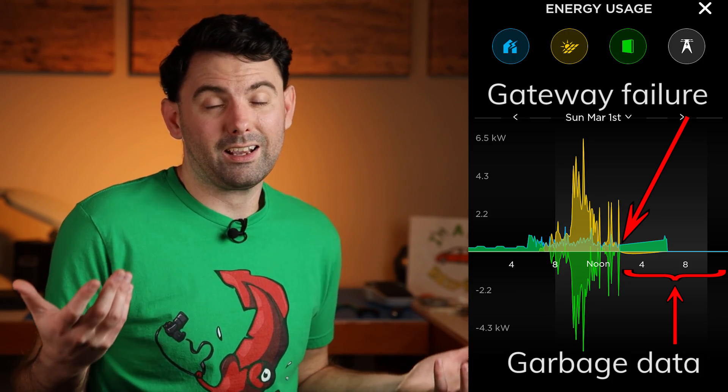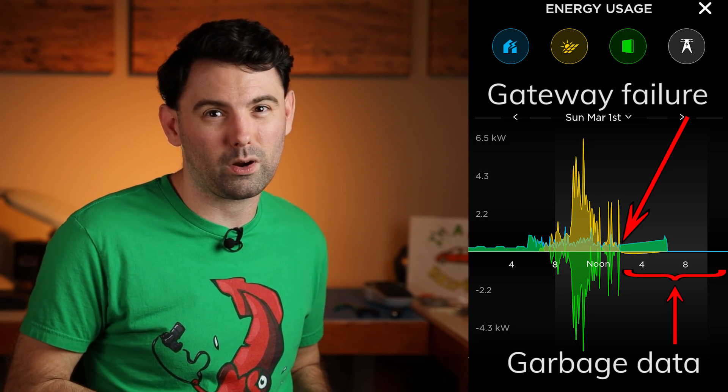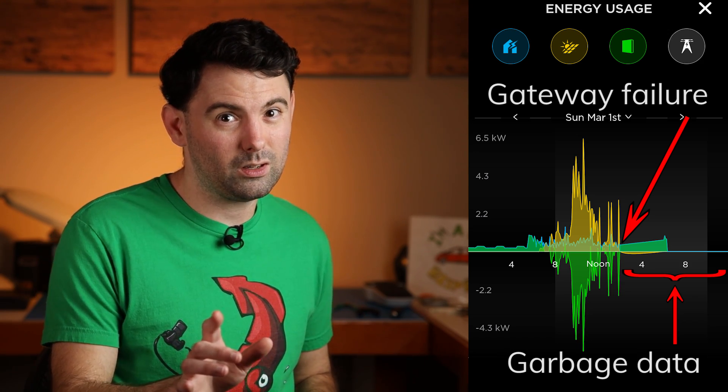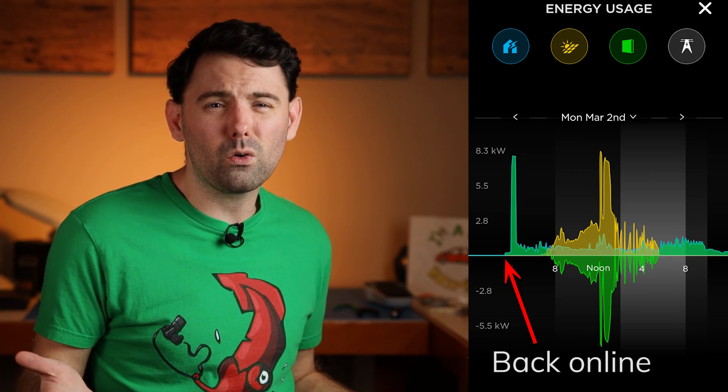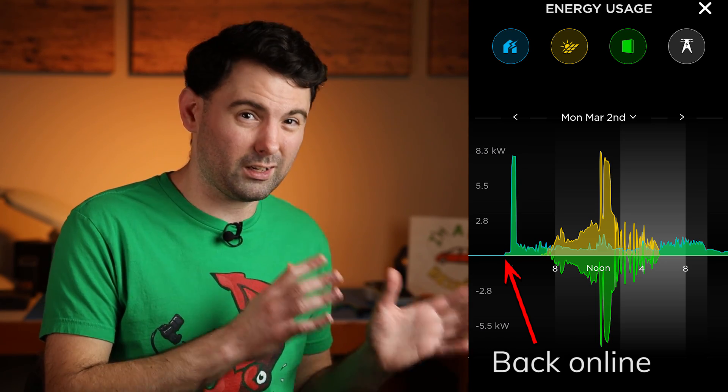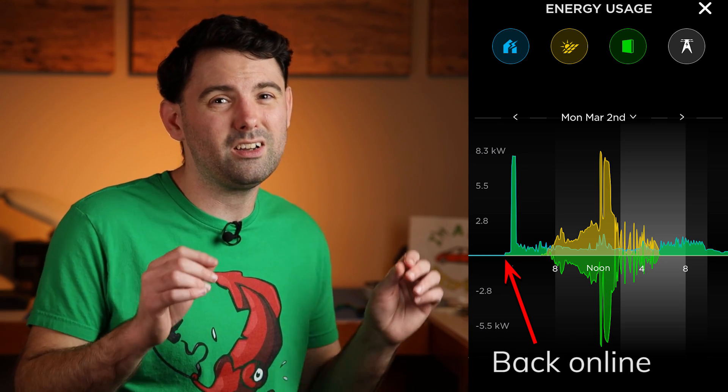I did encounter a couple notable Tesla home energy gateway glitches during our time off-grid. The first was minor and involved the Tesla app occasionally toggling out of its backup mode display. The second glitch occurred on day 21 when the Tesla gateway completely dropped off the network — it wasn't feeding data to the Tesla app, I couldn't access the gateway via the web interface, and the network interfaces didn't show up on my home network. The system was still powering the house though. The gateway came back online on its own at around 4am on day 22, but the data logged from around 2pm on day 21 until 4am on day 22 was junk.